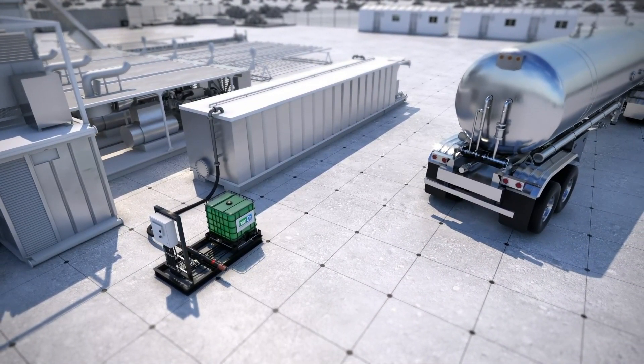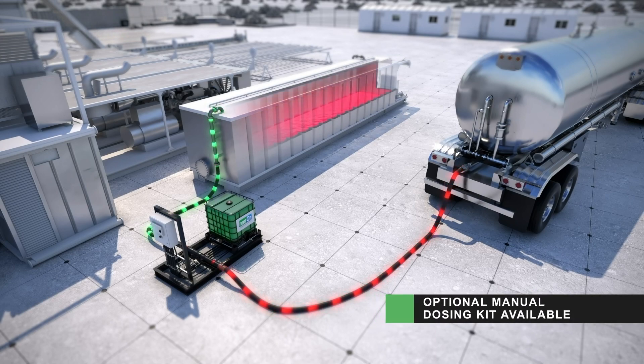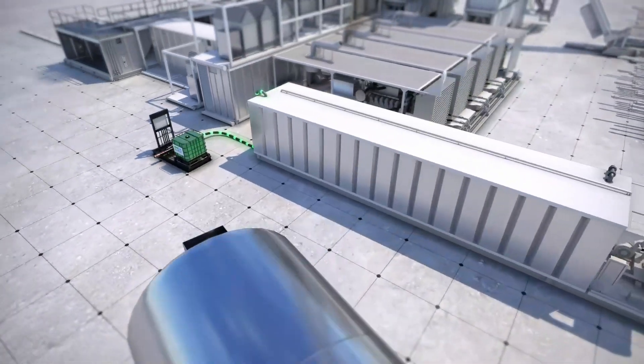With an easy-to-install skid, the Nano 2 system connects directly to the fuel tank for precise dosing. The dosing unit measures and mixes the appropriate ratio of Nano 2 during diesel refueling as the tank is filled.